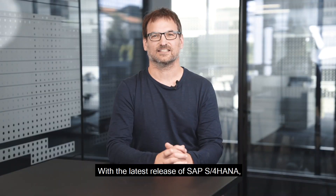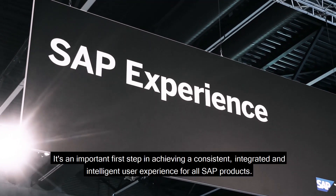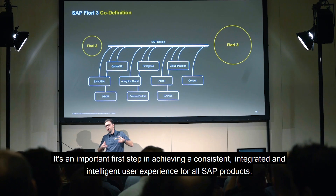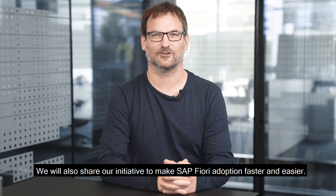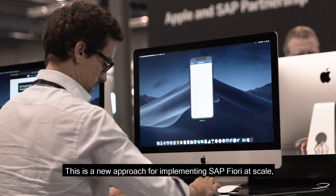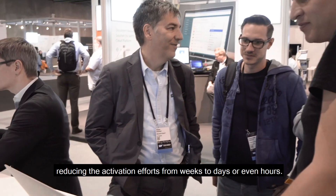With the latest release of SAP S/4HANA, the SAP Fiori 3 journey begins. It's an important first step in achieving a consistent, integrated and intelligent user experience for all SAP products. We will also share our initiative to make SAP Fiori adoption faster and easier. This is a new approach for implementing SAP Fiori at scale, reducing the activation efforts from weeks to days or even hours.